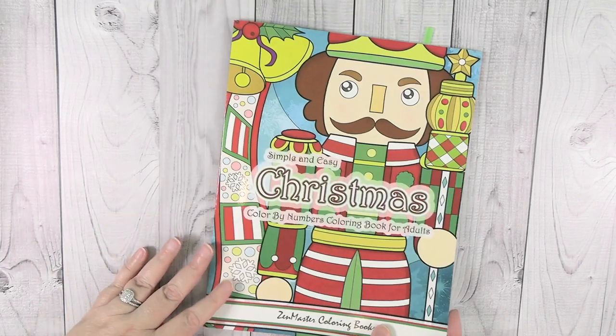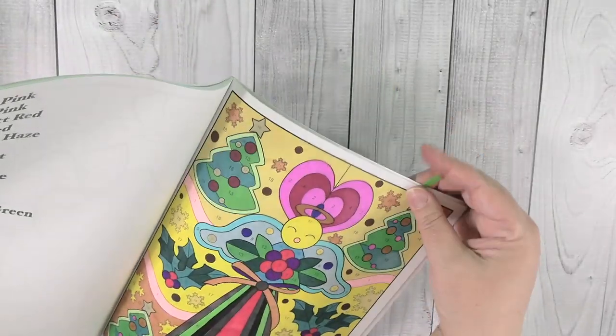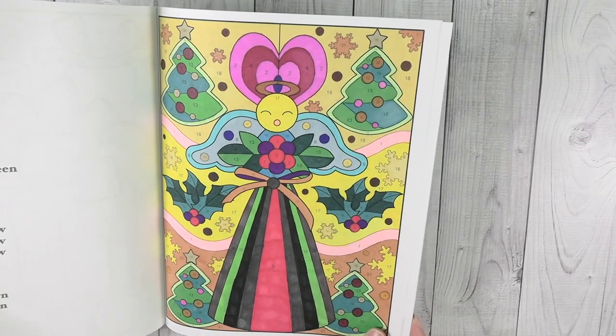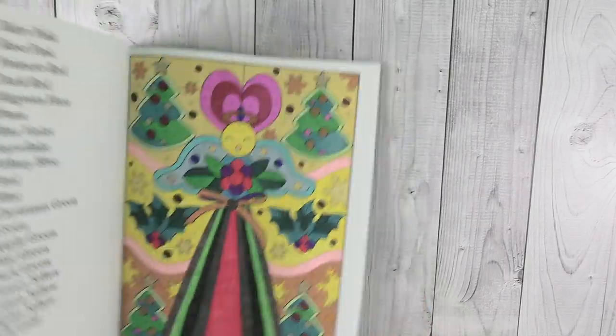Next I did a picture in this Simple and Easy Christmas Color by Numbers book. I did this angel, which reminds me of a really pretty Christmas tree topper angel. Again, this is just a color by number book with really cute images in it.